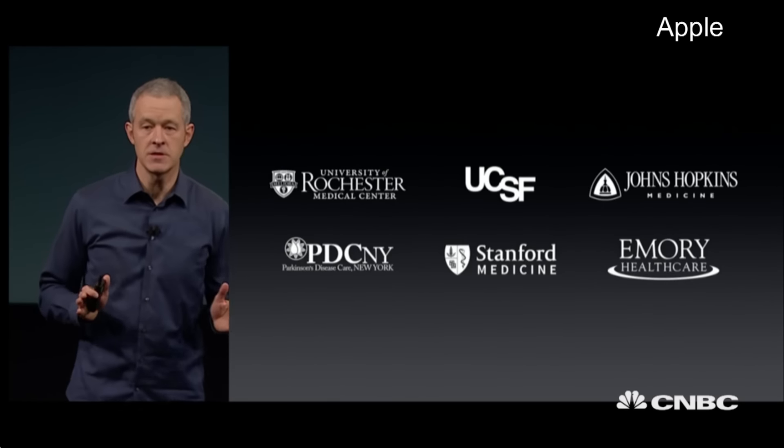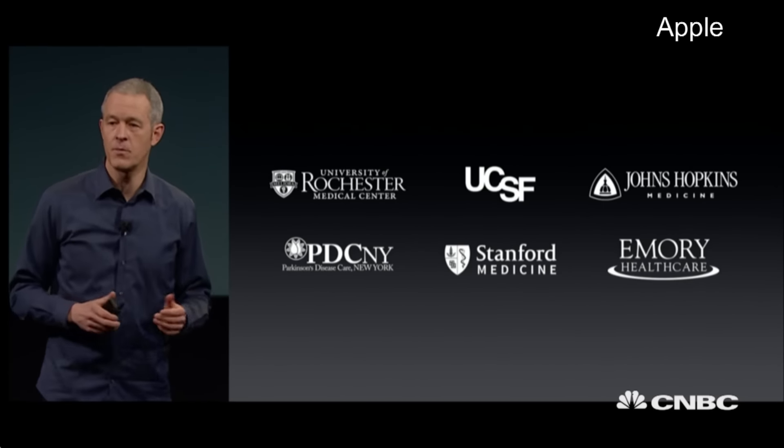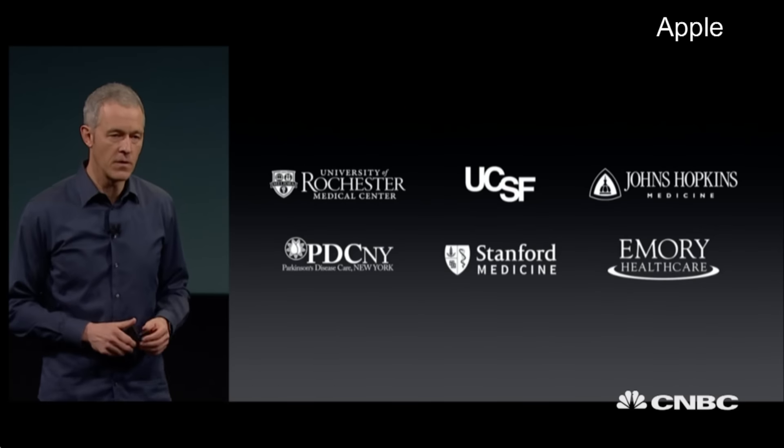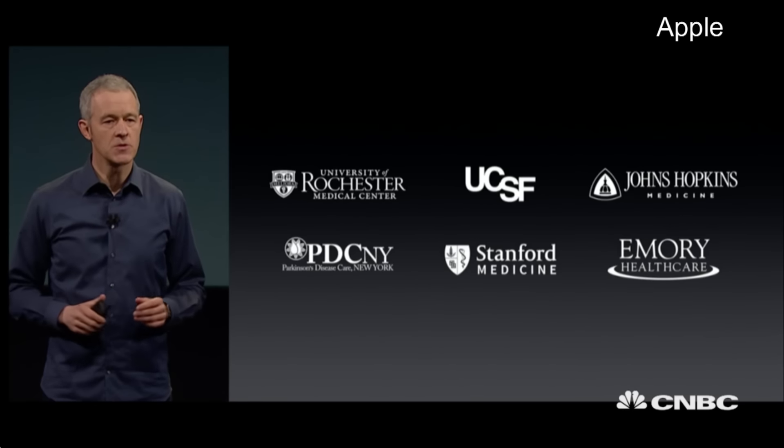These six leading institutions will begin using this app with their Parkinson's patients immediately, so they can have a more informed discussion about individualized treatments.